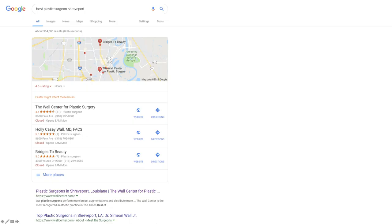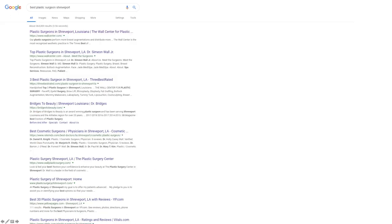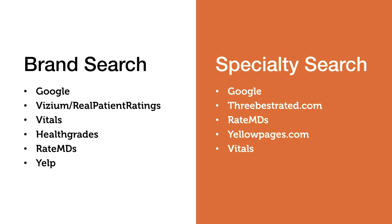For the second query, I searched 'best plastic surgeon Shreveport.' I get a different result set — Google leads again with a local pack highlighting three practices, with the Wall Center as the top-rated. Looking at the rest of the organic results, an interesting new site pops up: ThreeBestRated.com, along with a repeat of RateMDs and a new one, Yellow Pages.